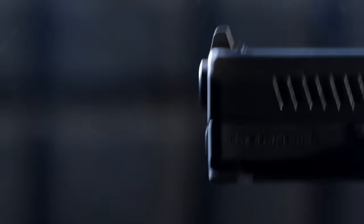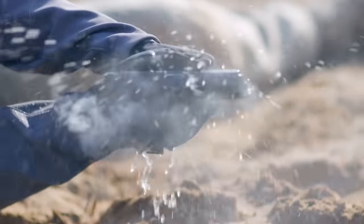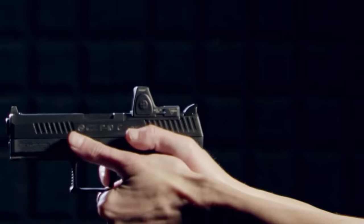CZ is known for producing quality firearms and this one is no exception. Accuracy, ease of use, and materials used are all factors contributing to the success of this firearm both on the range and at the point of sale.